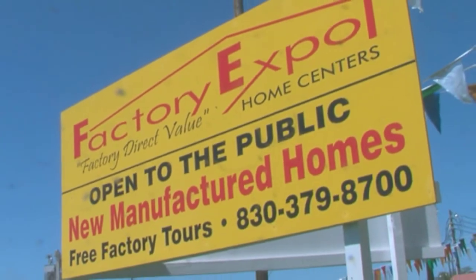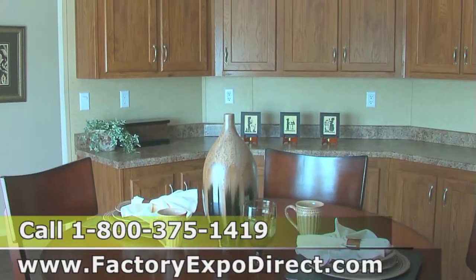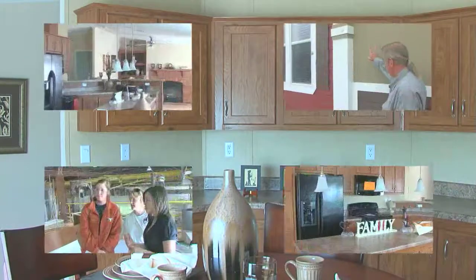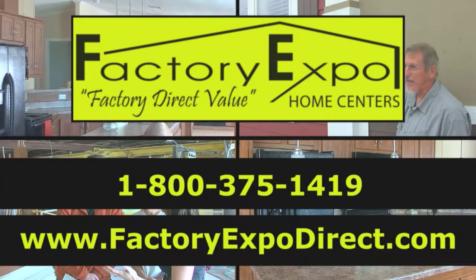We'd like to personally invite you down to Factory Expo and let us take you on a plant tour. We believe that if you come in and see how these homes are built, we'll make you a dream home. We'll see you there. Thank you, and we'll see you next time.